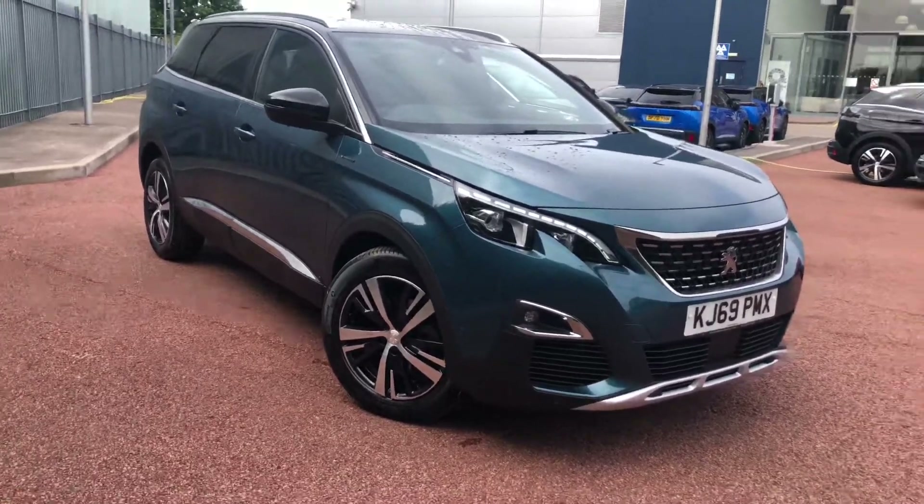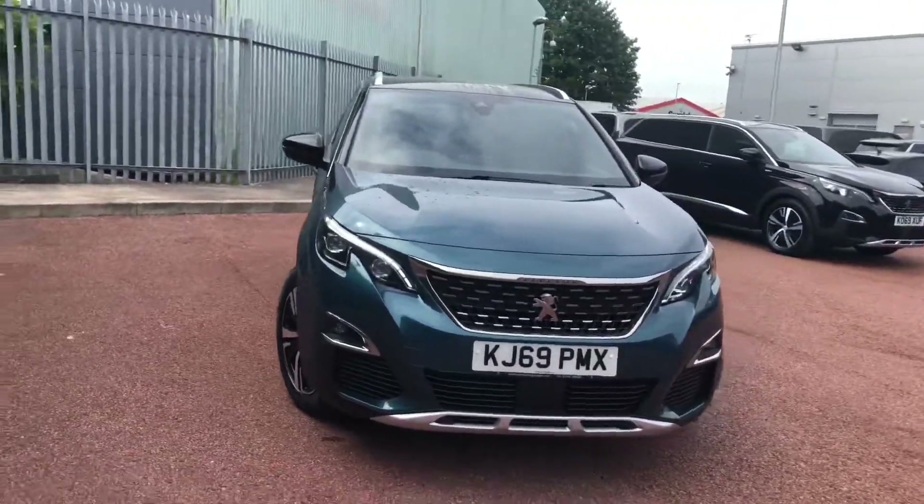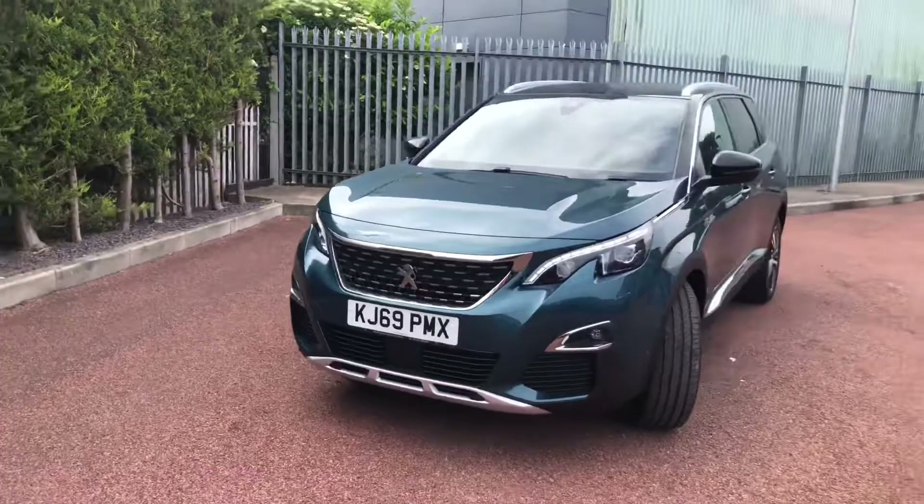Hello everybody, I'm James. Today I'm going to give you a quick walk-around tour for our latest used car in stock. This is a Peugeot 5008 GT Line in emerald green.